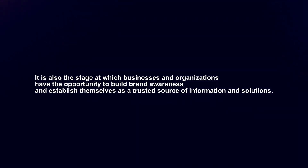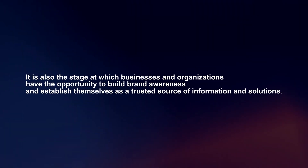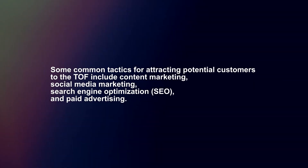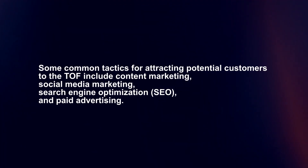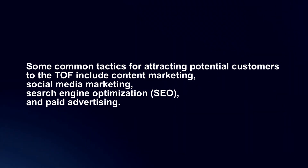It is also the stage at which businesses and organizations have the opportunity to build brand awareness and establish themselves as a trusted source of information and solutions. Some common tactics for attracting potential customers to the TOF include content marketing, social media marketing, search engine optimization, and paid advertising.